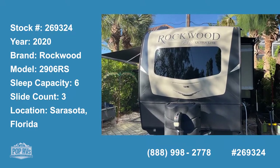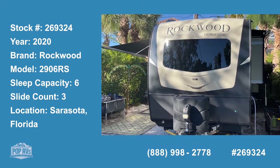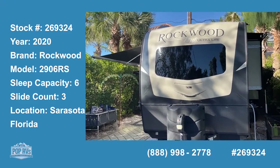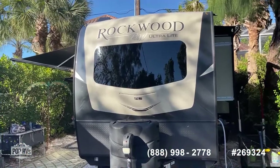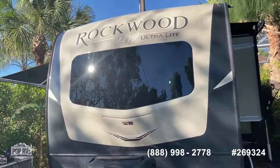Today we're in Sarasota, Florida. We're looking at a 2020 Rockwood Ultralight by Forest River. The model is a 2906 RS, and as you'll see, it's in beautiful condition.